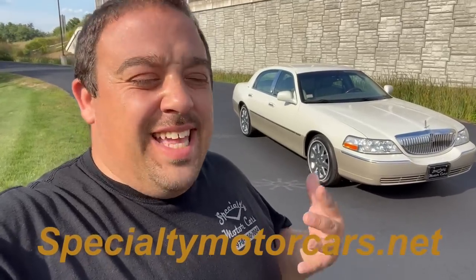What's up everybody? Anthony here, SpecialtyMotorCars.net, and today I'm back in my favorite picture-taking spot with one of my favorite Lincoln Town Cars. This is almost like a deja vu from two and a half years ago when I took pictures of the same car here in this same spot and sold it. I'm very excited to have this one back.